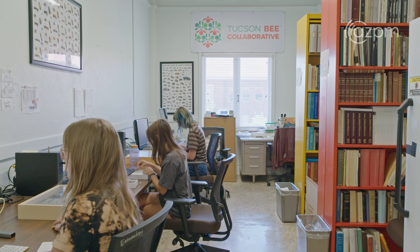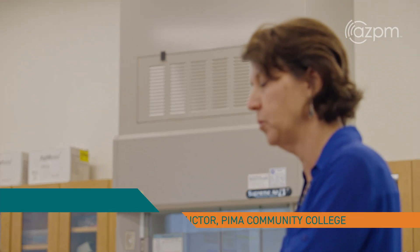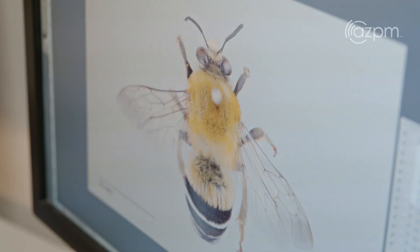And that's how we started the Tucson Bee Collaborative. My name is Jennifer Katcher and I'm a biology instructor here at Pima Community College and I am one of the founders of the Tucson Bee Collaborative.